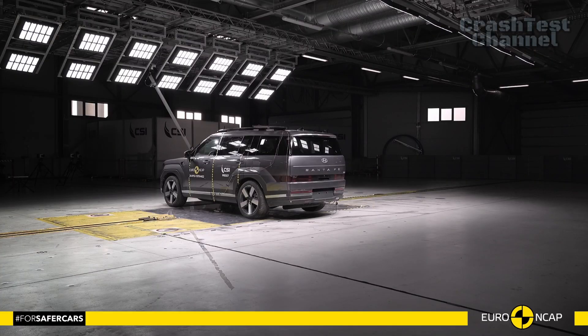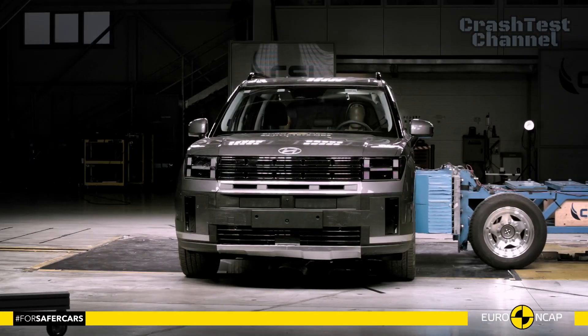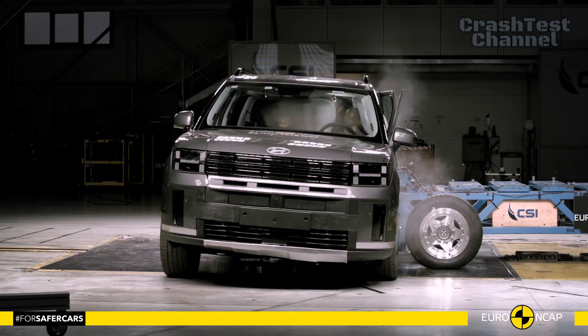In side impact tests, including the severe side pole impact, the Santa Fe scored full points, though chest protection was rated as marginal in the latter.